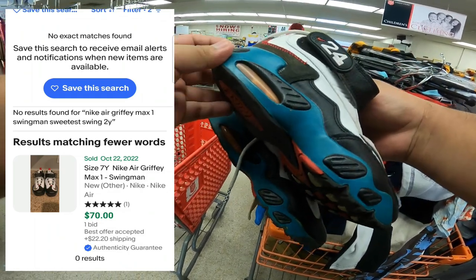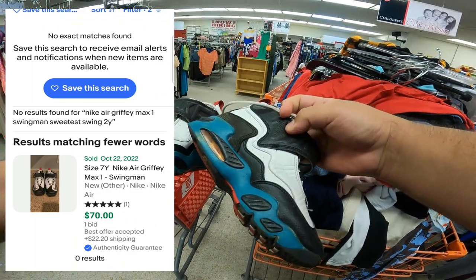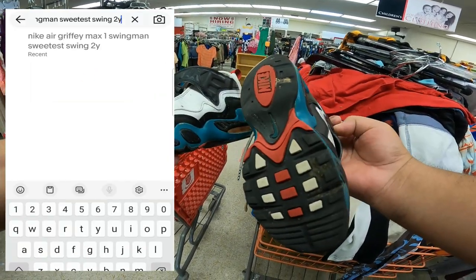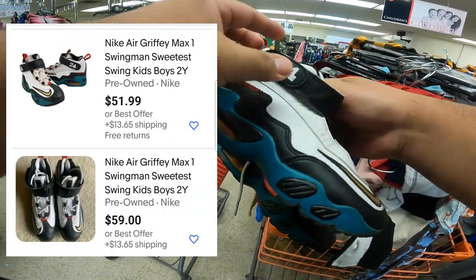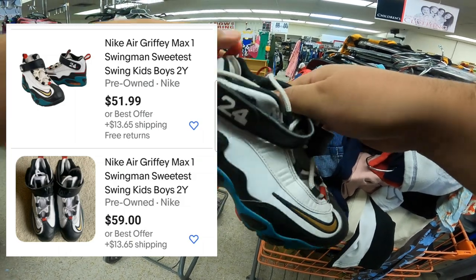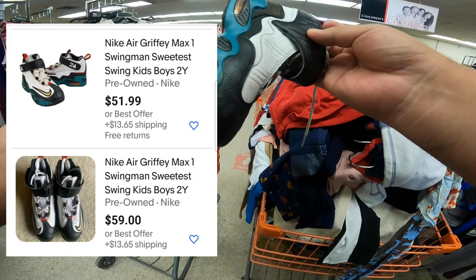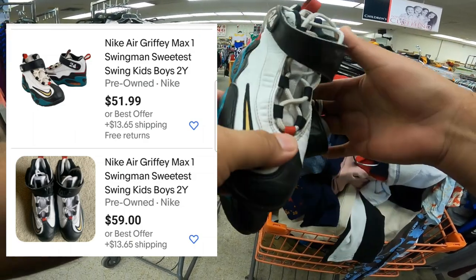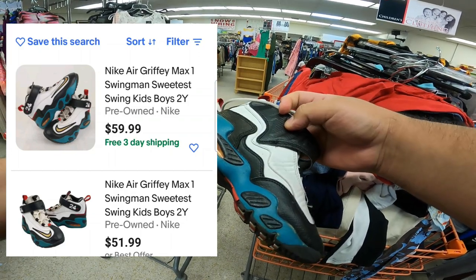Before I buy it I want to make sure I'll be able to beat my competition so I can make some profit, because I want to sell this fast. The cheapest you could buy these shoes in size 2Y is $51.99 plus $13.65 for shipping, or $59 plus $13.65 for shipping. So my goal is to beat these prices — I listed my shoes for $59.99 with free shipping.